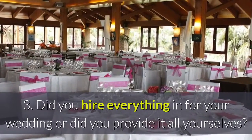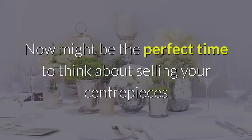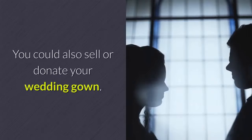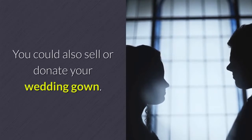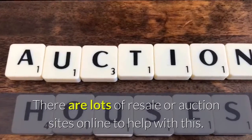Did you hire everything in for your wedding or did you provide it all yourselves? Now might be the perfect time to think about selling your centerpieces or other decorations. You could also sell or donate your wedding gown. There are lots of resale or auction sites online to help with this.